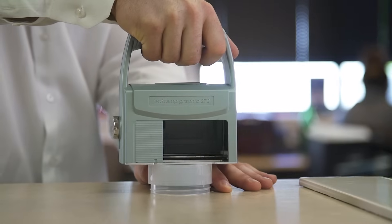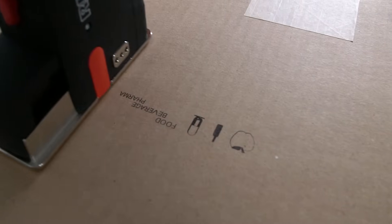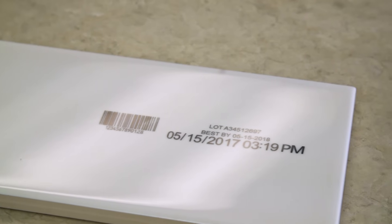AMI Reiner products are synonymous with quality throughout the marketing and coding industry. Print crisp, clean impressions to keep up with state and federal regulations regarding batch codes, lot codes, as well as manufactured and Best Buy dates.